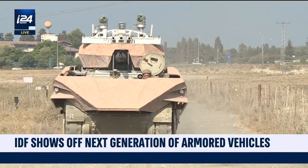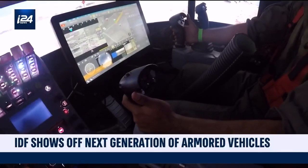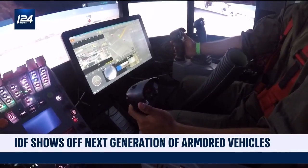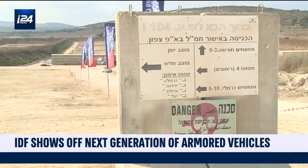It is semi-automatic, equipped with the latest technology, extremely lethal from the outside while protecting the soldiers inside. Meet Carmel, the armored car of the future. The Israeli Ministry of Defense showcased the newly developed ground fighting vehicle, one that is far different than anything seen before.